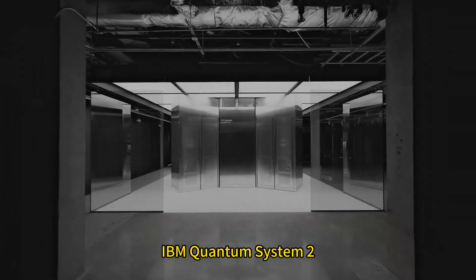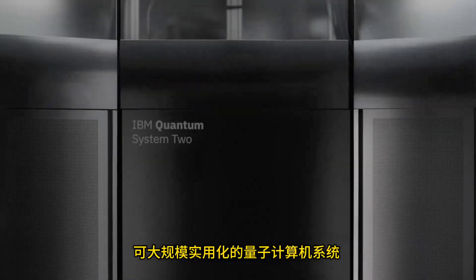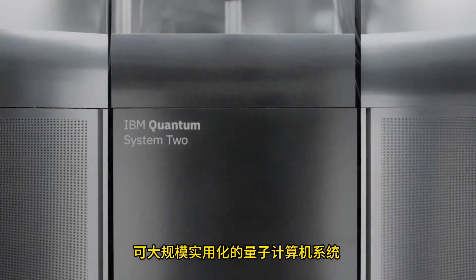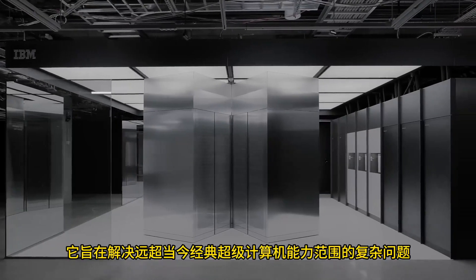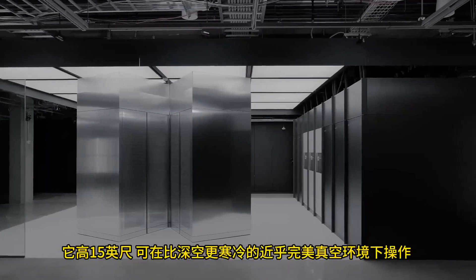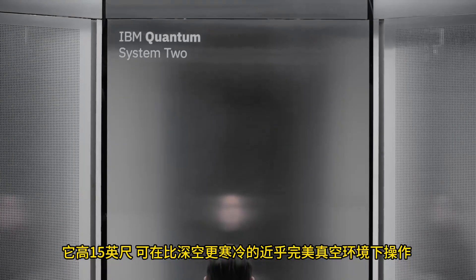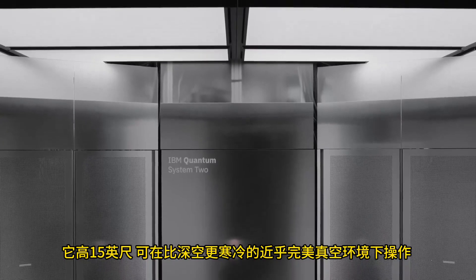Introducing the IBM Quantum System 2, the world's first modular utility-scale quantum computer system. Quantum System 2 was designed to tackle complex problems that lie far beyond the reach of today's classical supercomputers. It stands 15 feet tall and operates in a near-perfect vacuum at temperatures colder than deep space.